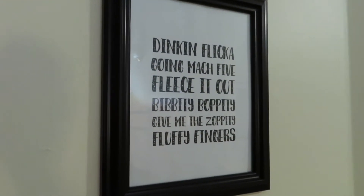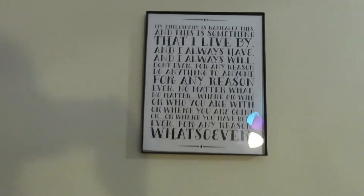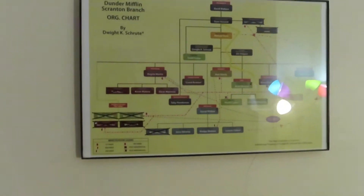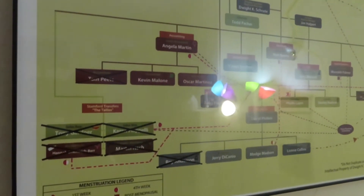I don't remember what episode this is from, to be honest. We got some Michael Scott inspirational quotes here. And then moving on to the Dwight K. Schrute, Scranton Branch, Dunder Mifflin organizational management chart. I should have filmed this earlier — there you go.